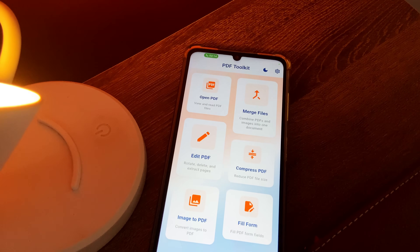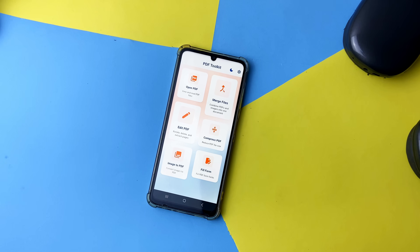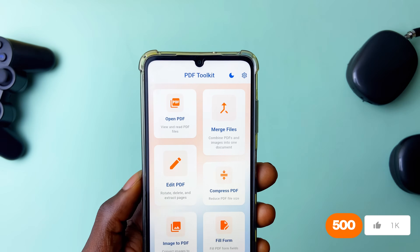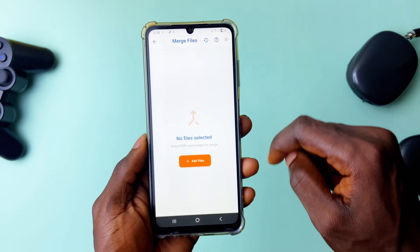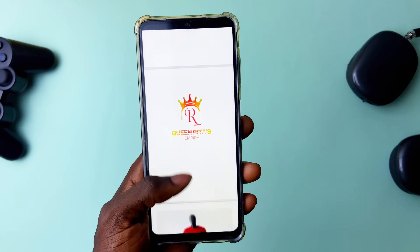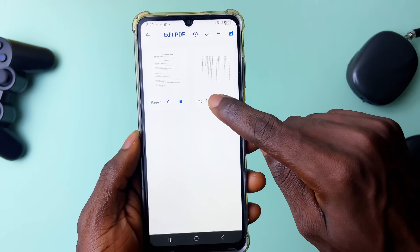Next is another utility application called PDF Toolkit. It's a multi-functional app for working with PDFs. You get tools like merging files, photos, and single documents into one PDF — you can select as many files, reorder them easily, merge, and give it a name. You also get an edit PDF tool that lets you rotate pages, delete pages, and more.